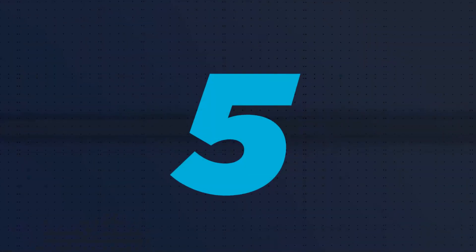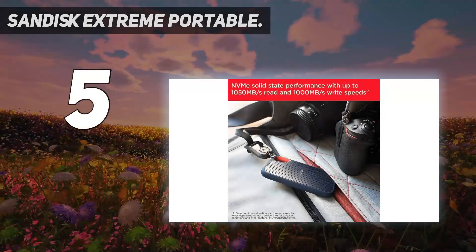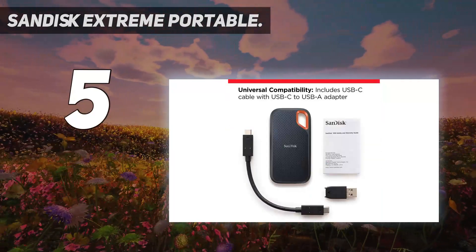Starting at number 5: the SanDisk Extreme Portable. For speed and reliability on the go, the SanDisk Extreme Portable SSD is a great option.